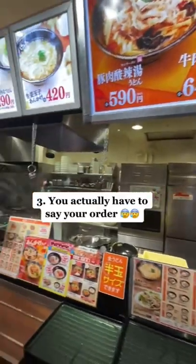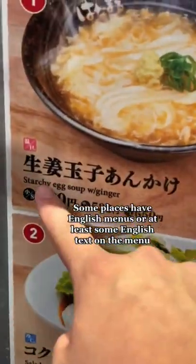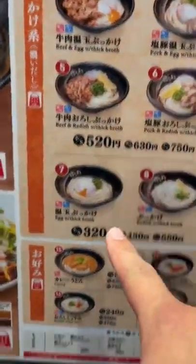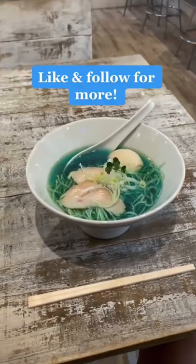Method 3: You actually have to talk to a server. Luckily, most menus have pictures with numbers, English text underneath, or even English menus. So just point out the picture or tell them the number that you want. Most of the time, you should be able to order food without any problem.